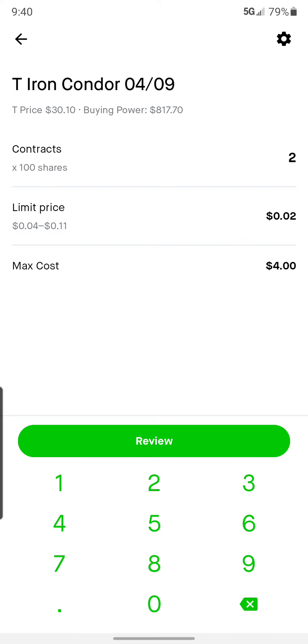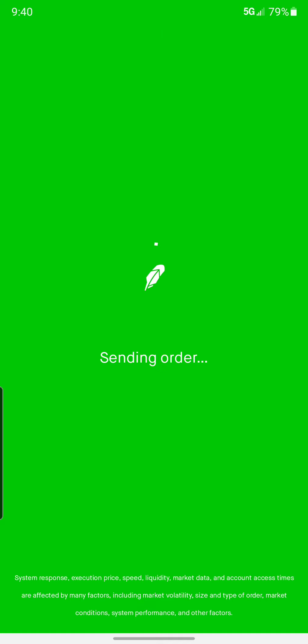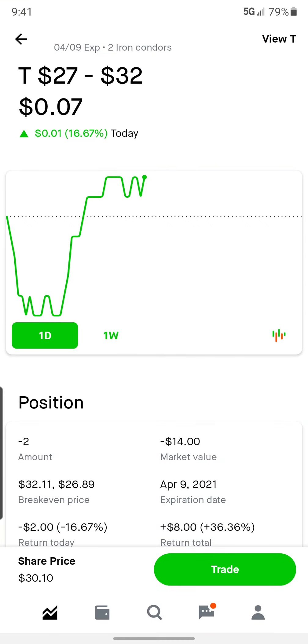That'll be basically 9% that we made on our collateral in the course of a few weeks. So let's hit Review. As you can see, we'll get our collateral back — our collateral was $200, so $100 for each of the iron condors — that collateral will come back to our account and be available to do whatever we'd like. It'll cost us $4 to close this iron condor. So hit Done and now we're all set. As time decays, the theta will hit $2 unless it happens to drop below 27 or above 32.